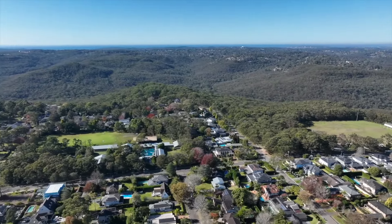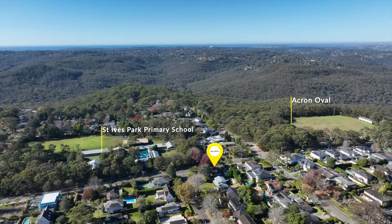Footsteps to the city and the station, buses, numerous schools, local parks and shops.